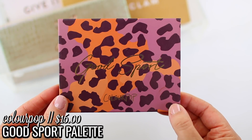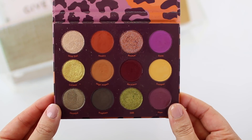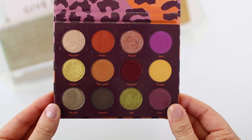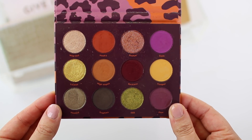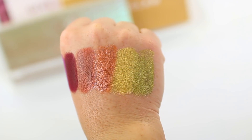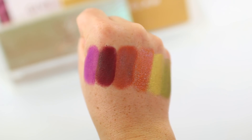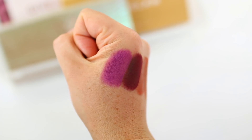I also have the ColourPop Good Sport palette in my collection. I kind of feel like I may have decluttered it at some point, but it made its way back. I'm going to use it this fall season — if I don't reach for it very often, I'll declutter it. But there are so many pretty tones in here: intense vibrant yellows and greens alongside toned-down neutrals. It's a very vibrant, intense palette, fun for more colorful days.